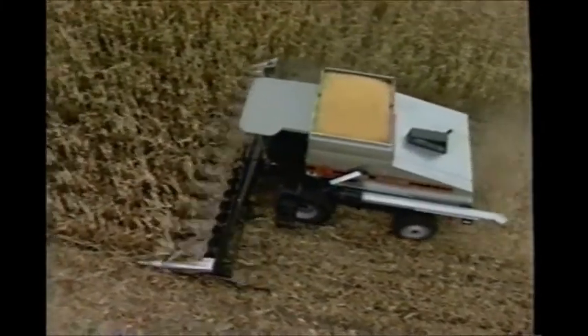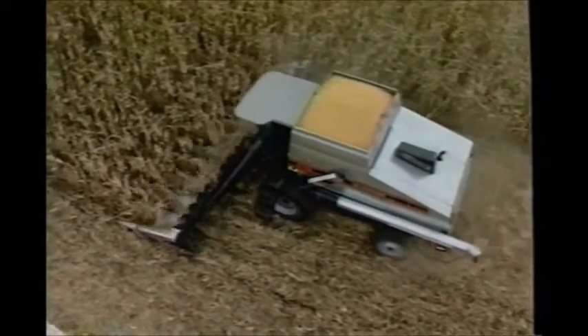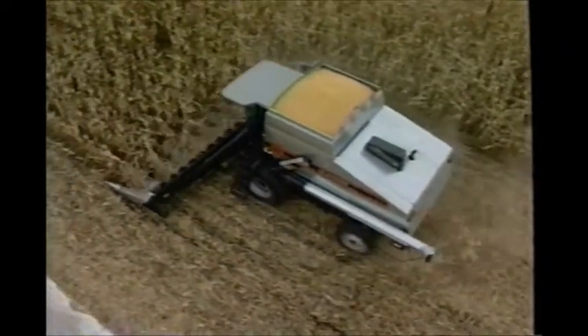We noticed the power capability was far better than the International, and we needed capacity in the Gleaner Combine. We are on ridge till — we needed bin capacity and we needed to get through the field with the power for carrying that load. We can carry almost 300 bushels in the bin, and that gets us through on half-mile rows with the ridge till operation.